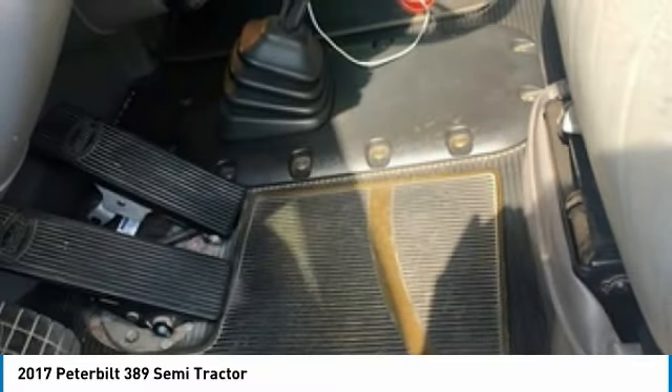This 2017 Peterbilt 389 Semi-Tractor is field-ready and priced to sell. This semi-tractor has been very well maintained, which has enabled its road-ready condition.